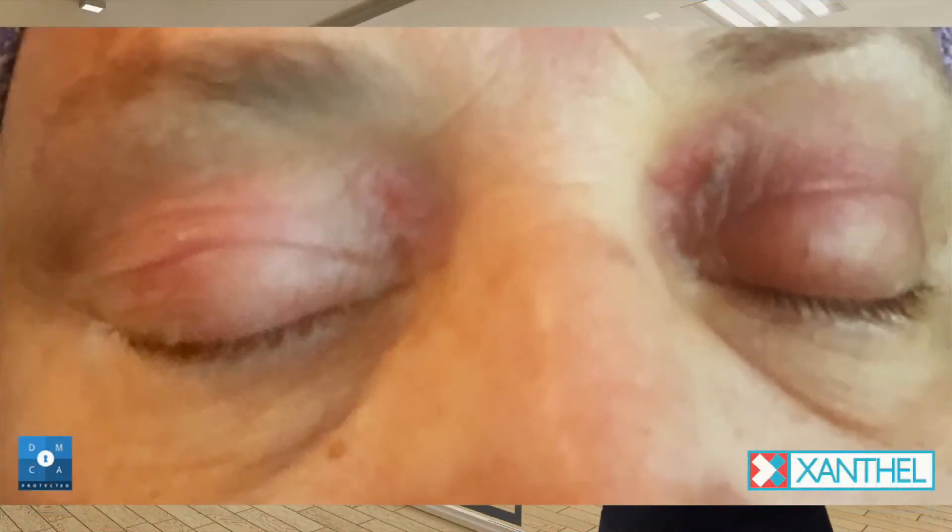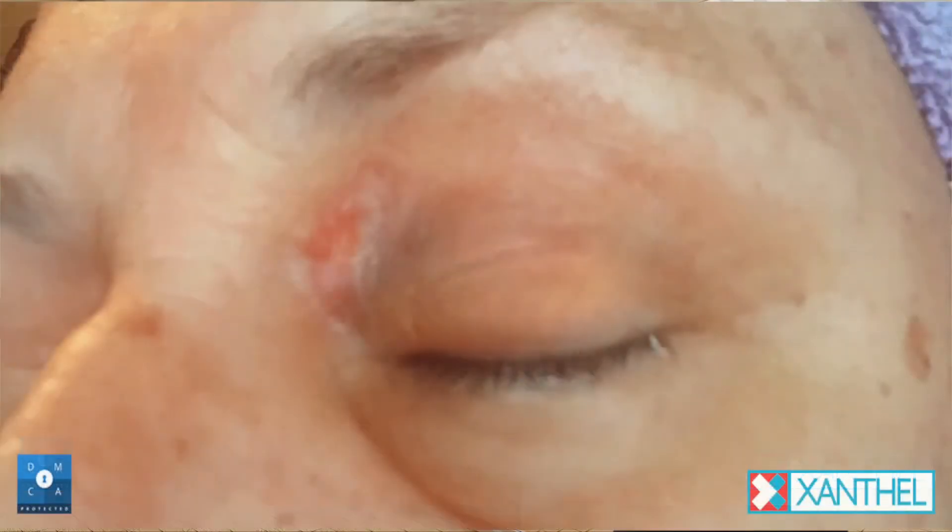Now on day four, with the plaque being so high on the surface, you can see the treated plaque areas are removed already. The client, from the onset of the treatment, has been treating the area with a good antibacterial cream twice a day.